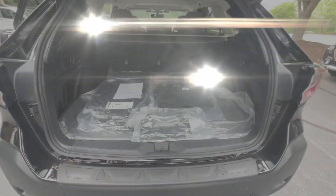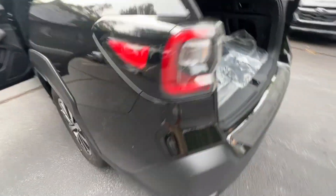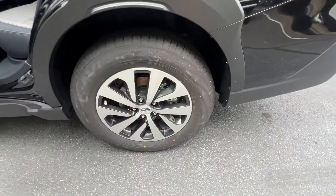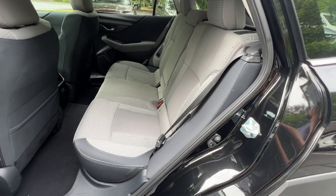Heated Side View Mirrors, Backup Camera, Tinted Windows, Power Driver Seat, Pass-Through Rear Seat, Bluetooth, Brake Assist, Rear Spoiler, and Auto Climate Control.